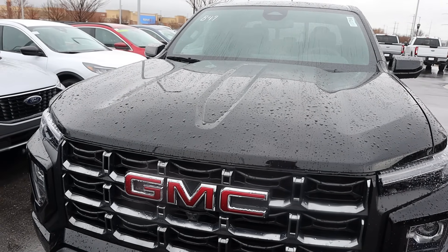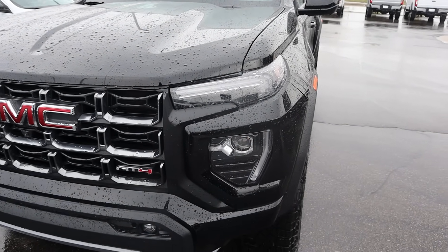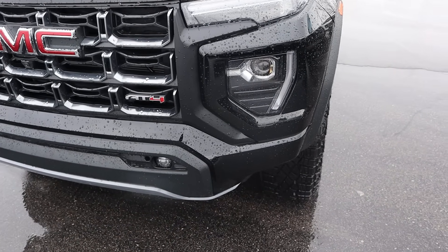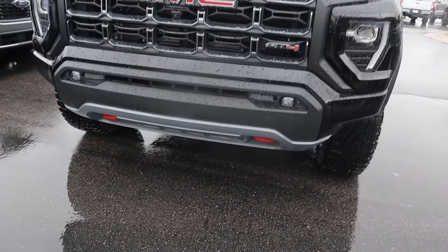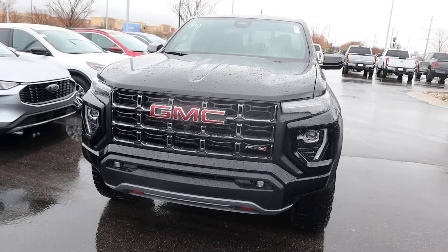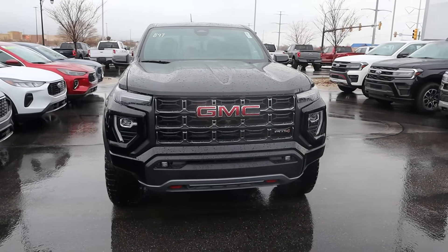With the Canyon AT4, it has the normal Canyon hood and the split light design — daytime running light, headlight down below, and fog light further down below. I really like the grille here on the AT4. You've got the AT4 logo, and with the recovery points, we do have some skid plate protection too. From a front-end design perspective, this truck just looks really cool.